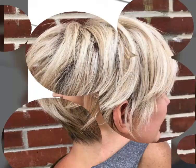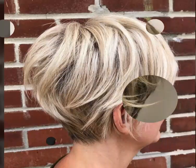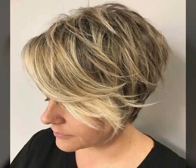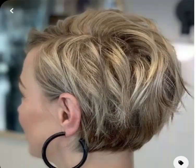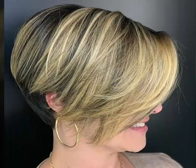It doesn't necessarily mean that you cannot have a soft and free-minded touch if you look hard enough. To cut the long story short, we have something for you and it is up to you to choose whether to go ahead and change or stay in your comfort zones.